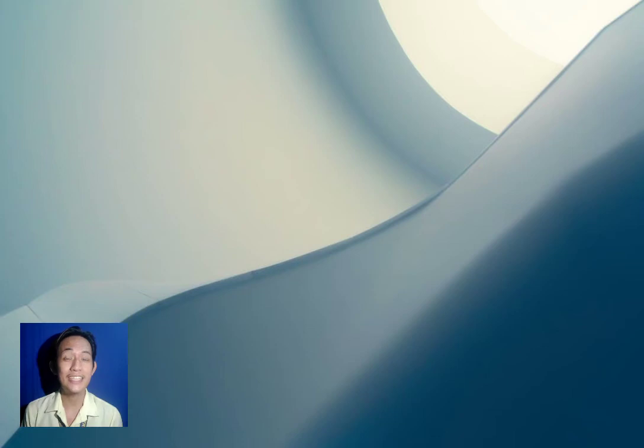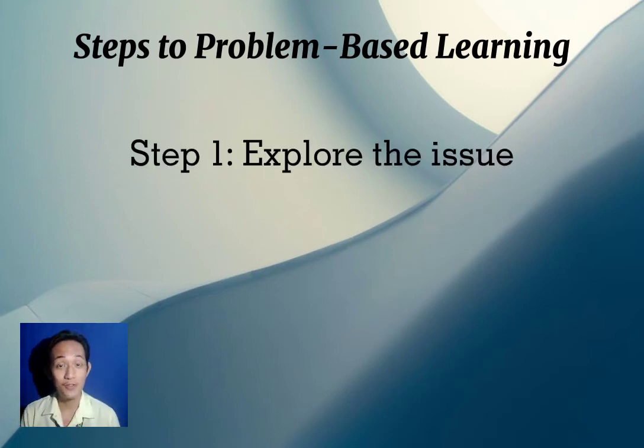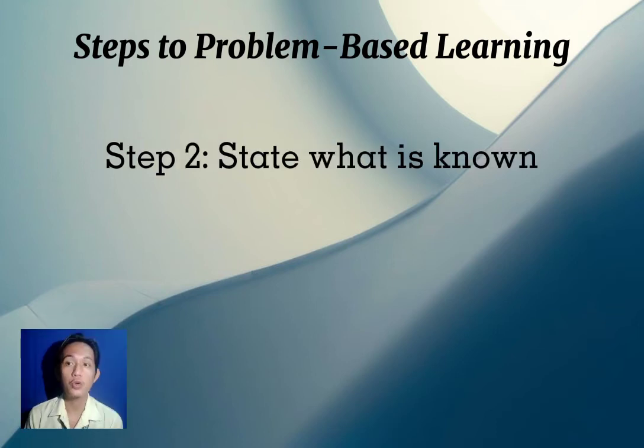After discussing the meaning, benefits, history, and comparison of traditional and problem-based learning, let's move on to the steps of the problem-based learning approach. Step one is to explore the issue. We need to explore the issue to know what we need to know, and gather necessary information such as new concepts, principles, and skills about the topic.